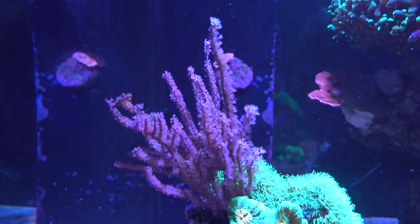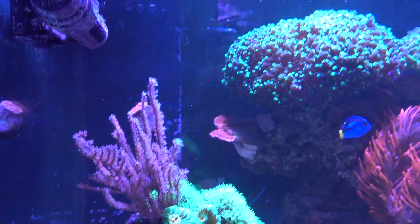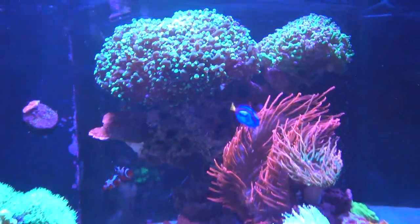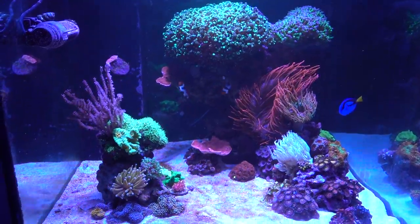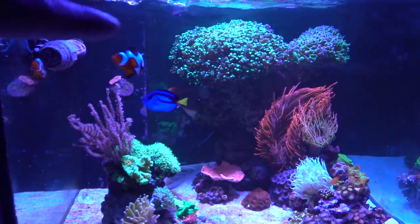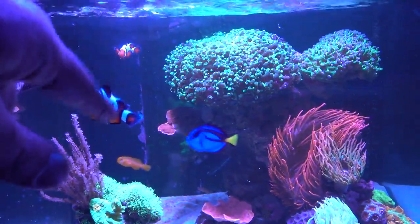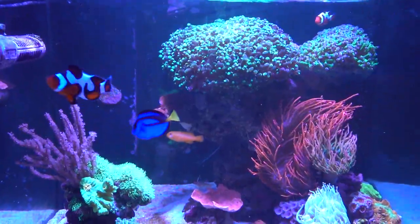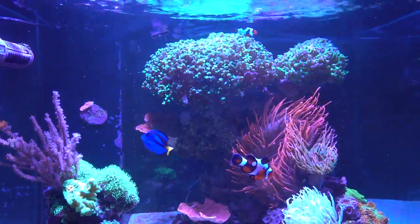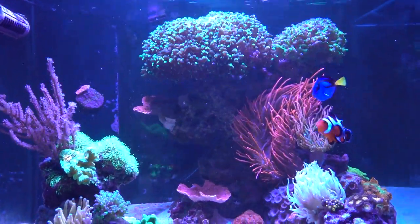Otherwise everything else seems okay. The Gorgonian actually really took off this past two weeks — it grew tall, so I guess it likes the location and water flow. The bubble tip anemone seems to be holding its size now. I mean, this is supposed to be an anemone and clownfish tank first and foremost, so I'm okay with it getting bigger — I may have to move things around a little bit later on. I'm happy that the female clown is now being hosted by the large rose bubble tip anemone. Although they don't seem to get along — the female continues to kind of push the male out of the way when the light is on. So far I've not seen any torn fins on the male, so I assume it's just lovers' spats. I'll keep an eye out.